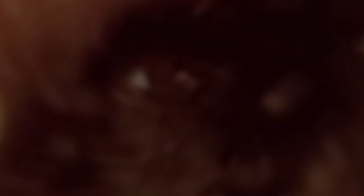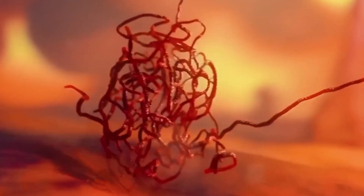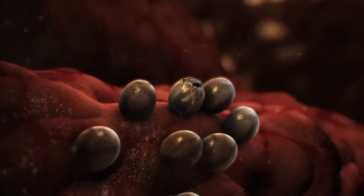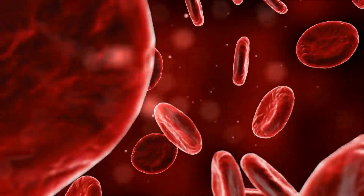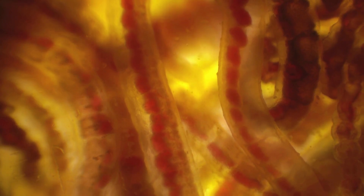Parasitic worms also have complex life cycles that often involve multiple stages and sometimes even multiple hosts. For example, the roundworm Ascaris lumbricoides begins its journey as an egg in contaminated soil. Once ingested, the eggs hatch into larvae in the intestines, migrate through the bloodstream to the lungs, and then return to the intestines to mature into adult worms. This migration not only helps the worms to grow, but also spreads the infection within the host.